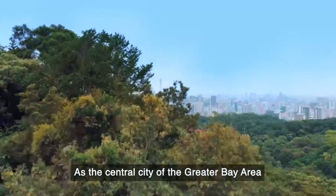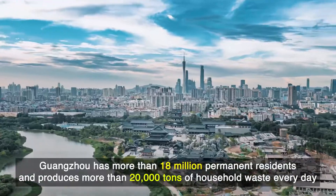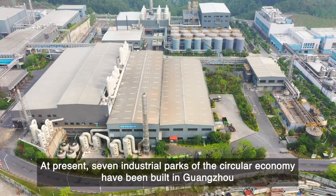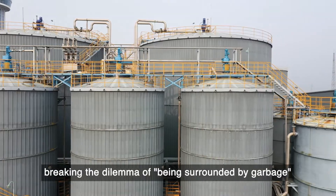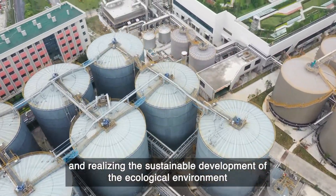As the central city of the Greater Bay Area, Guangzhou has more than 18 million permanent residents and produces more than 20,000 tons of household waste every day. At present, seven industrial parks of the circular economy have been built in Guangzhou, breaking the dilemma of being surrounded by garbage and realizing the sustainable development of the ecological environment.